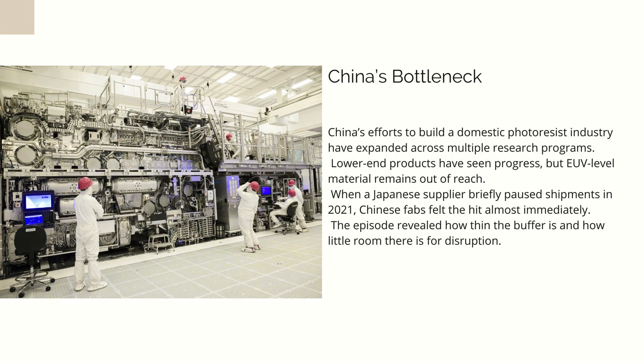Now imagine trying to enter that market from scratch. You can build reactors, hire chemists, and buy testing instruments, but you can't replicate 50 years of accumulated process knowledge by throwing money at it. China can build steel factories overnight. It can build entire cities in three years. But building a chemistry ecosystem with this level of refinement is like trying to speedrun a craft that normally requires three generations of master artisans. And at the high end, China is still nowhere close.